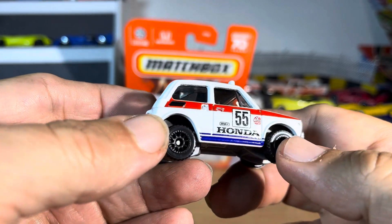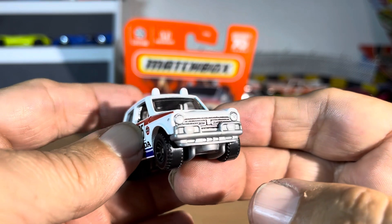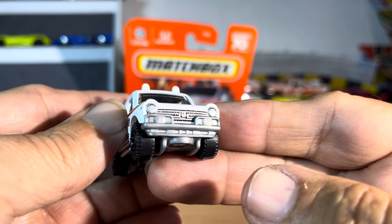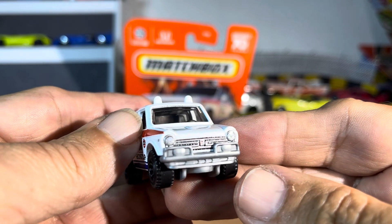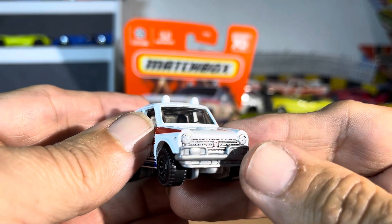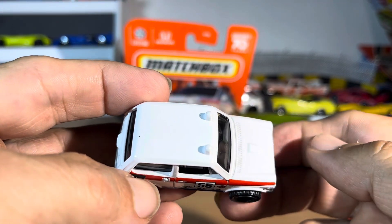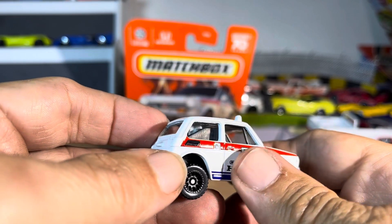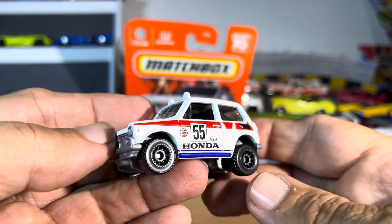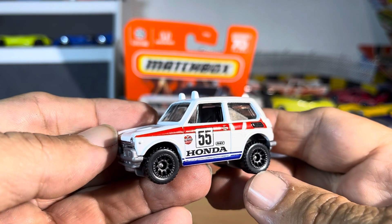Look at those nice decals — very sharp. Got some fake lights up there, nice detail in the front end. I like that. Even though nothing's colored in, you got a good grille, fog lights, lights underneath, even a little hood scoop. The lights — very sharp, very nice. Wow, I like that. That is super super sharp.